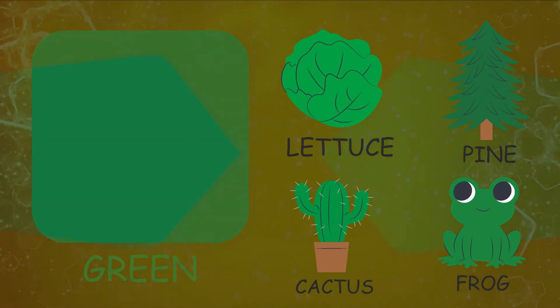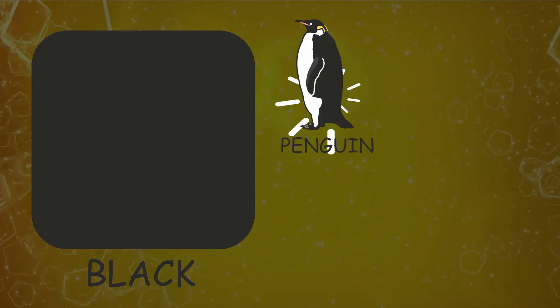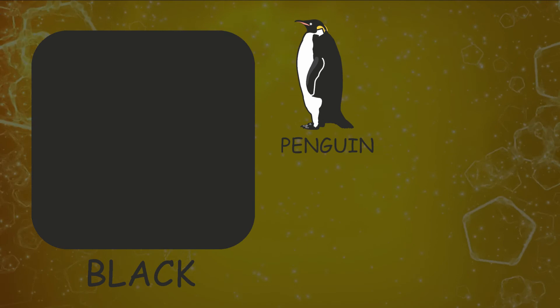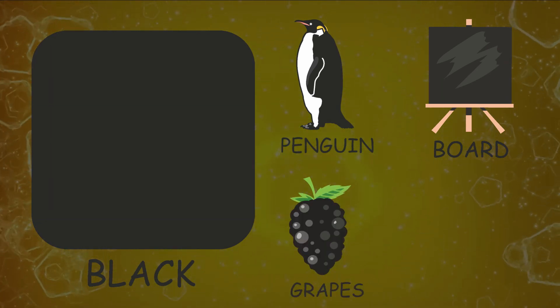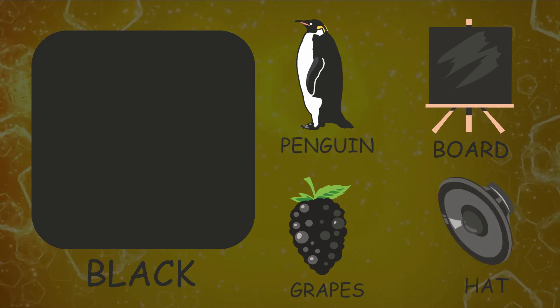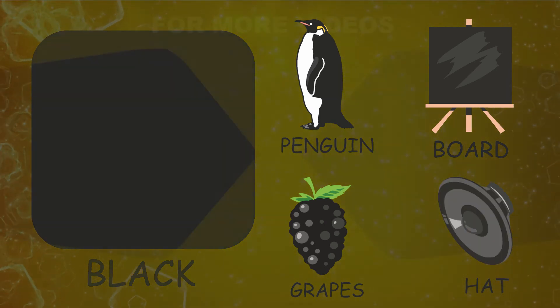Let's see things resembling color black. Penguin, blackboard, grapes, hat. Like, share and subscribe.